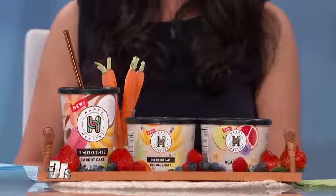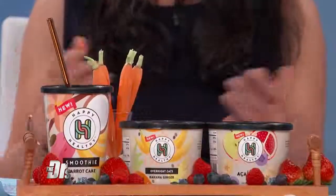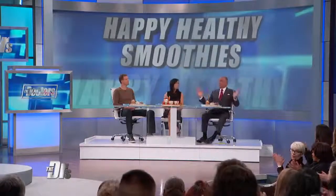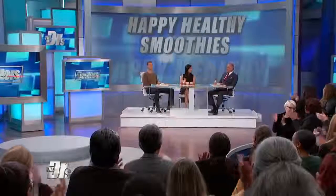Happy Healthy offers five smoothies, three overnight oats, and a 10-ounce acai bowl. You can pick them up in your local grocery store or order a subscription box delivered to your house. Today we're sending everyone in the audience home with one free subscription box, along with a reusable straw — your lucky day!